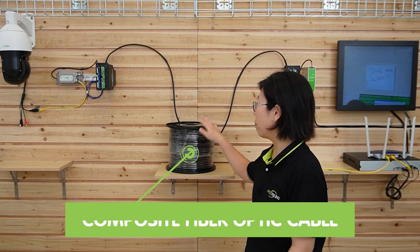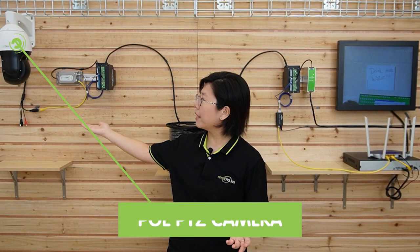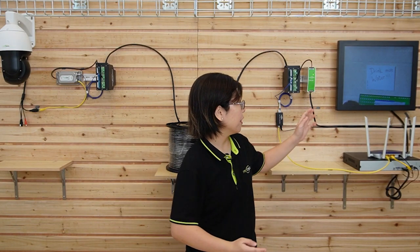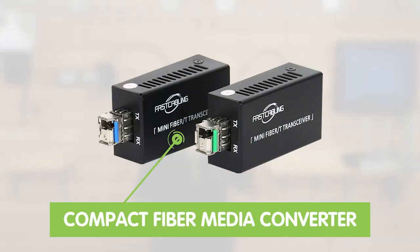So now we're in front of the demonstration board, and behind me is a complete setup using this composite fiber-optic cable. We have a monitor already displaying video footage from the PTZ camera. This is the network video recorder and the router. The router provides the main network data and is already connected to our indoor media converter.